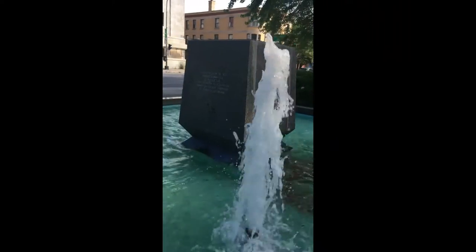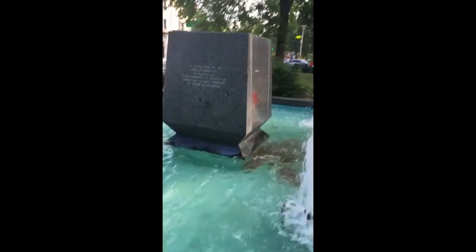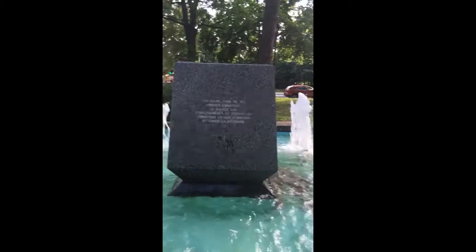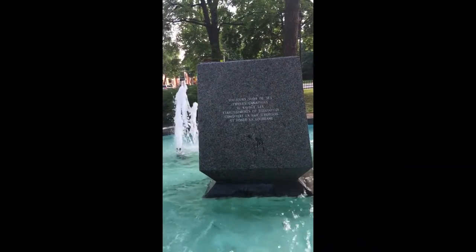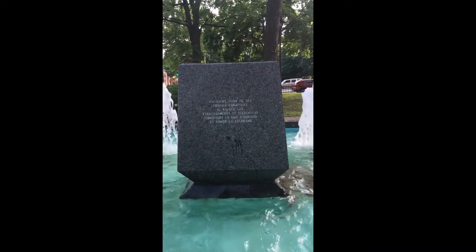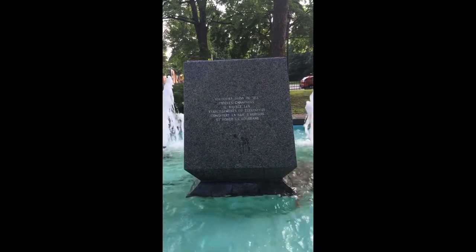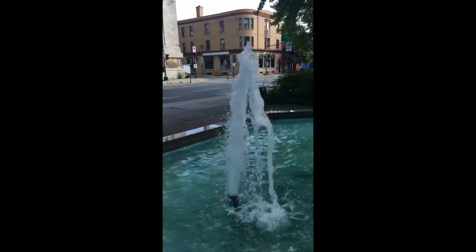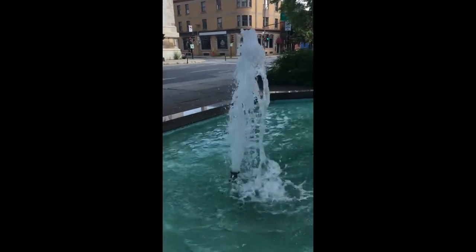It seems to have no special timing mechanism. The jets are pretty simple, though they do create a very calming sound. However, for some individuals, depending on the volume of fluids they consume before visiting this fountain, it may just create a Pavlovian reflex, making them feel like urinating.